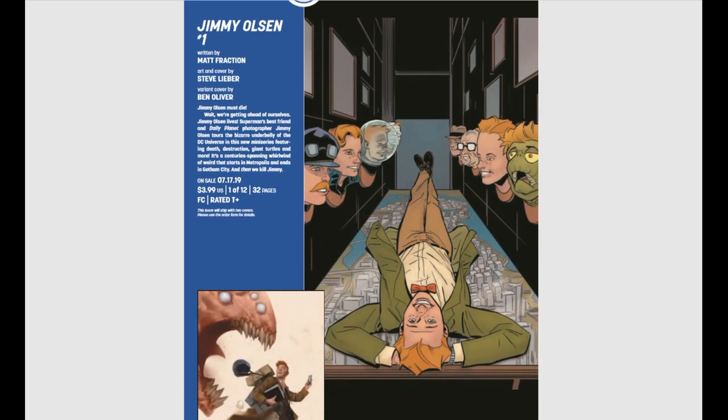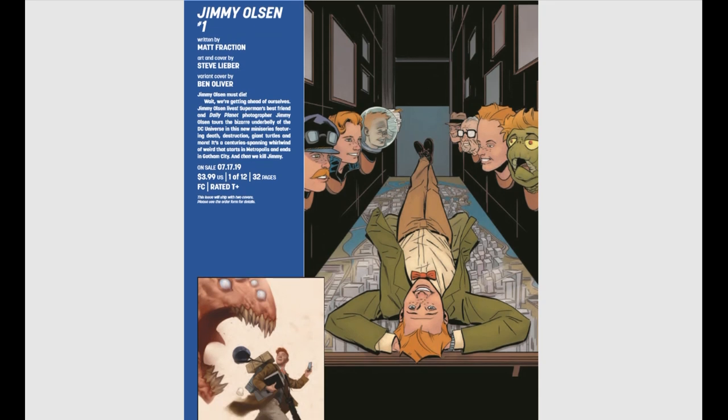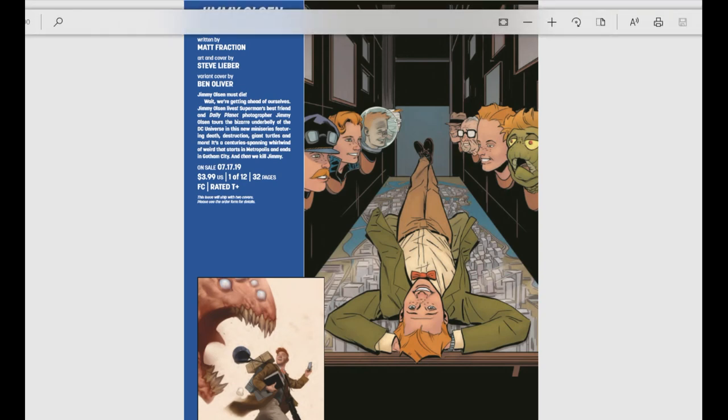Jimmy Olsen number one looks kind of interesting. The premise is 'Jimmy Olsen must die' — but then it says 'wait, we're getting ahead of ourselves.' It goes through this whole time-traveling romp through space adventure of Jimmy Olsen, and then they kill him. So yeah, fun stuff.